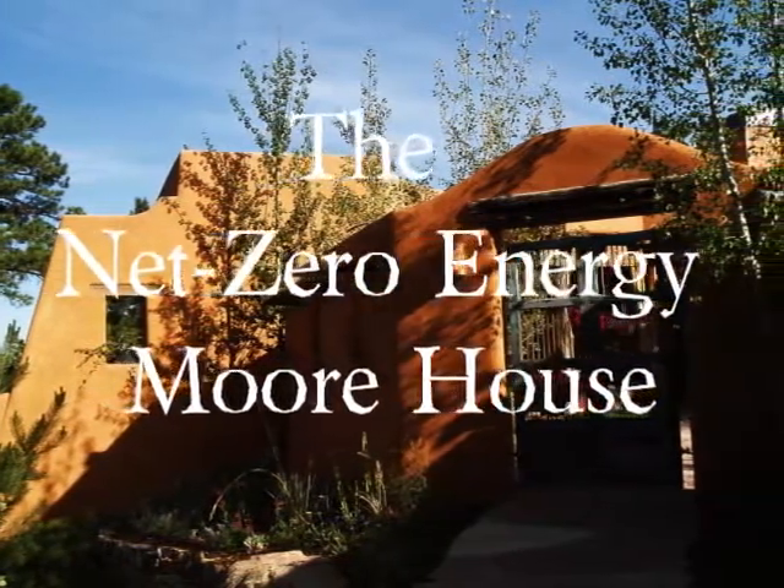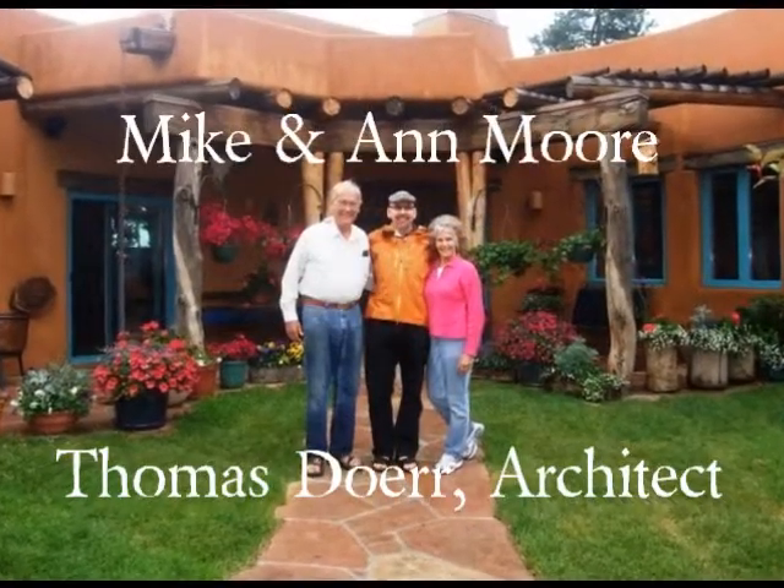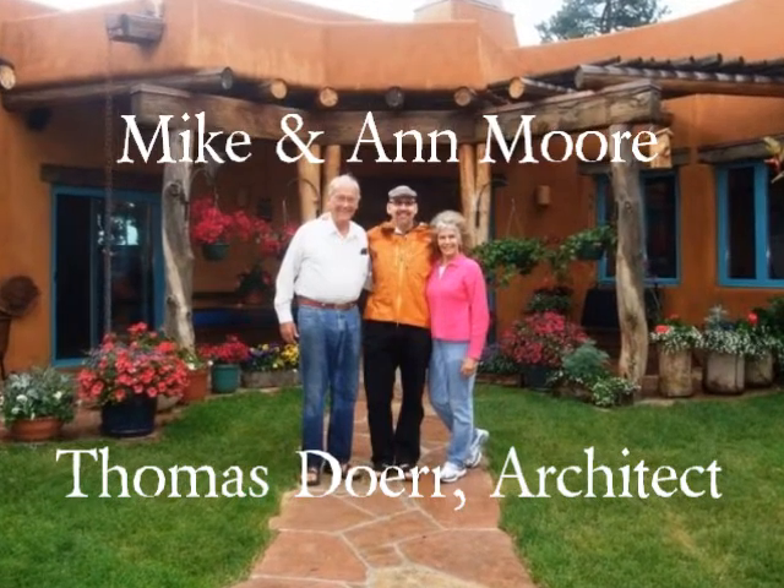Hi, I'm Thomas Doerr. I'm the architect of the Net Zero Energy Moore House. I'm the guy in the orange jacket between my wonderful clients, Mike and Ann Moore.